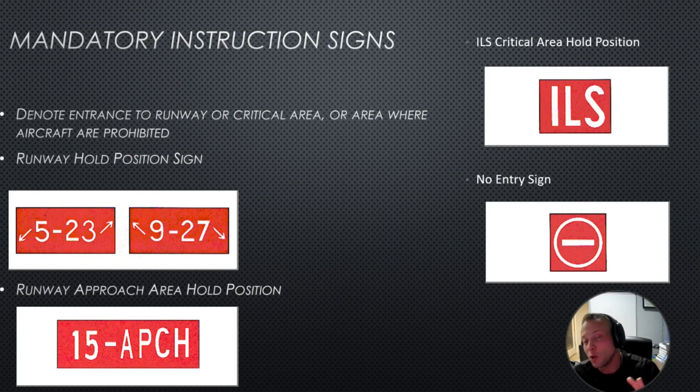Mandatory instruction signs denote the entrance to a runway, a critical area, or an area where aircraft are prohibited. If you see a big red sign, that should make you pause. These include runway signs, runway approach area hold position, ILS critical area hold position, and a no-entry sign.